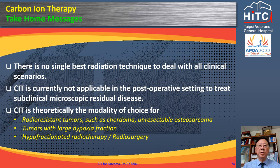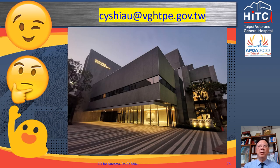Take-home messages: There is no single best radiation technique for all clinical scenarios. Carbon ion therapy is currently not applicable in the post-operative setting to treat subclinical microscopic residual disease. Carbon ion is theoretically the modality of choice for radio-resistant tumors such as chordoma and unresectable osteosarcoma, tumors with large hypoxic fractions, hypofractionated radiotherapy, and radiosurgery. Please feel free to contact me with any questions regarding Taipei VGH's Heavy Ion Therapy Center. Thank you.